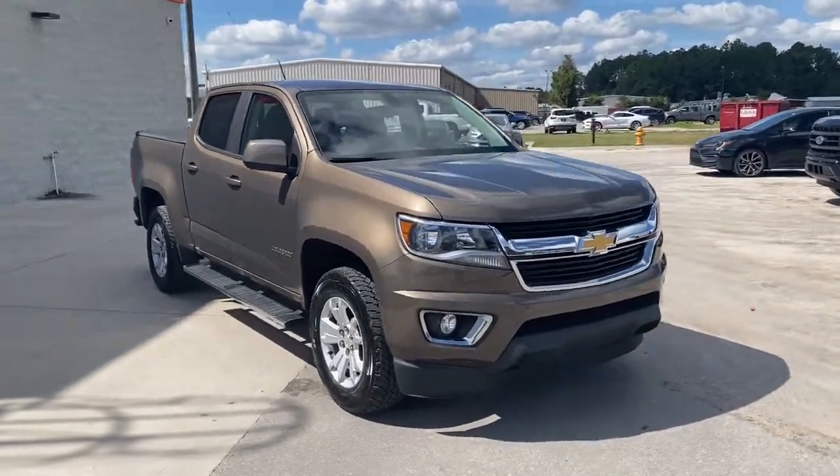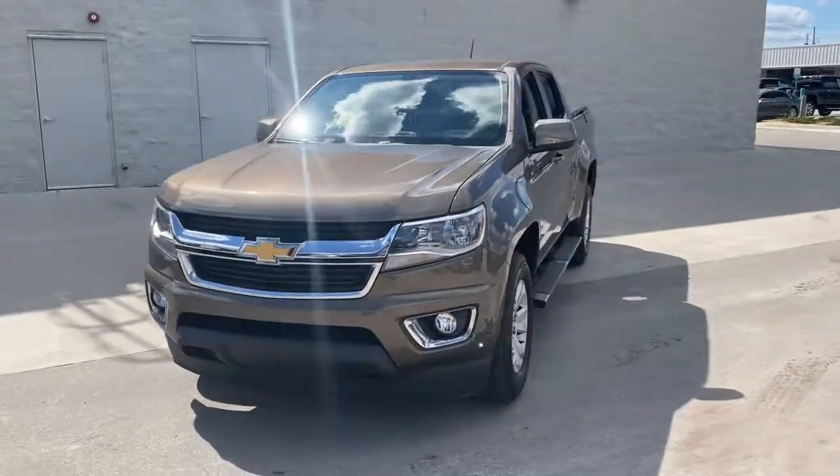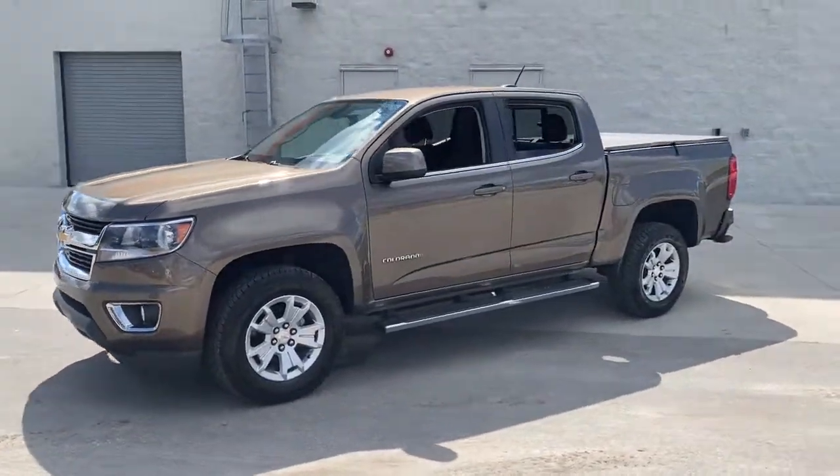Enjoy the view of this 2016 Chevrolet Colorado. This vehicle is an outstanding buy with fewer than 40,000 miles on the odometer.